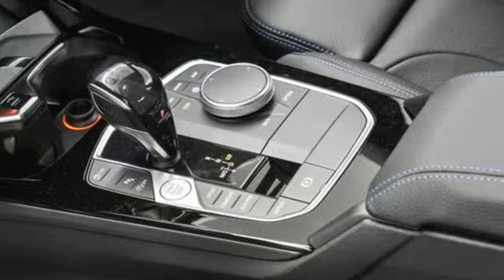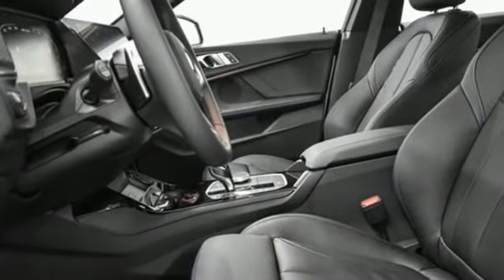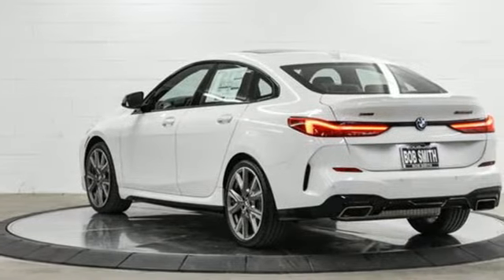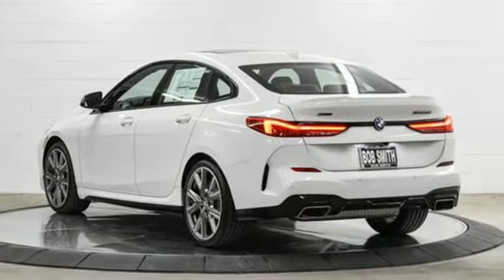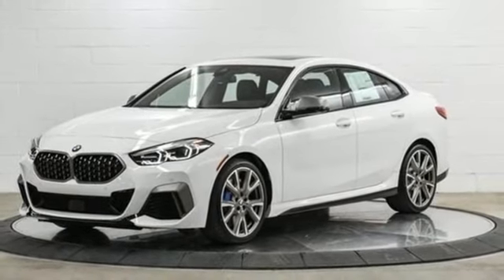It boasts an impressive list of features like these: integrated navigation system with voice activation, dual zone climate control, memory exterior door mirror settings, hands-free liftgate, intercooled turbo inline four-cylinder engine, and four-wheel drive.